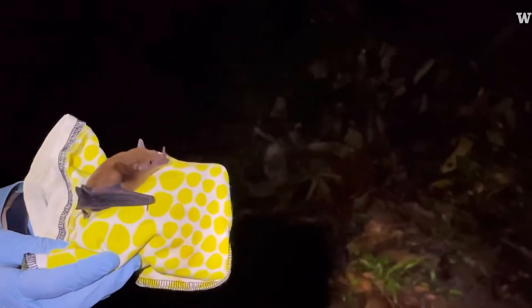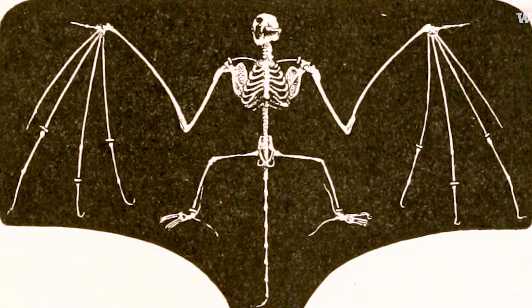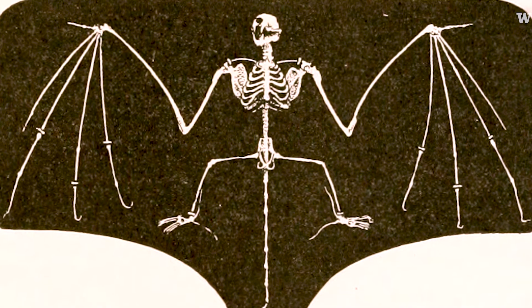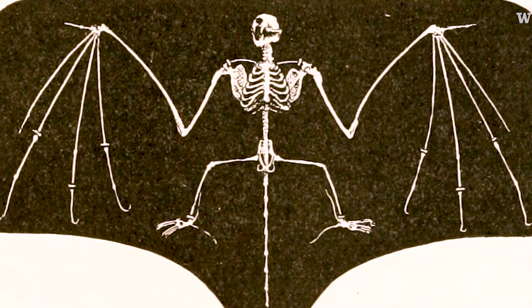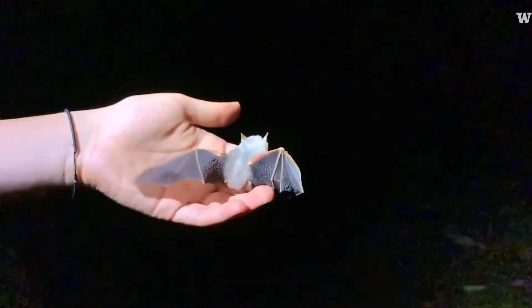The flight of bats is very different from the flight of birds in that their wings are composed of basically a hand where the fingers are connected by membranes. So the wings of bats are extremely maneuverable — they can do a lot of things that birds can't do.